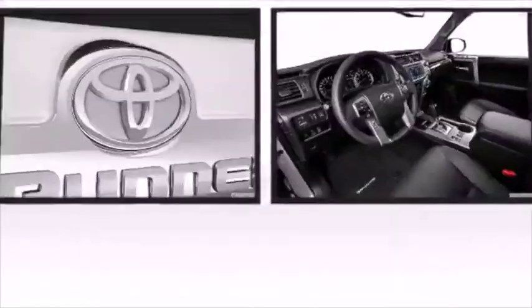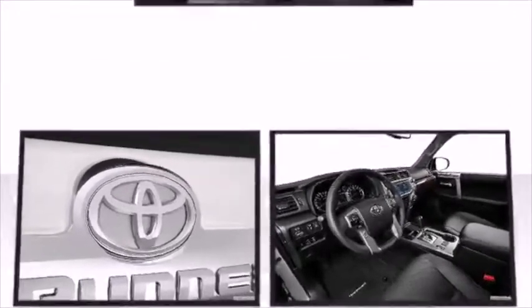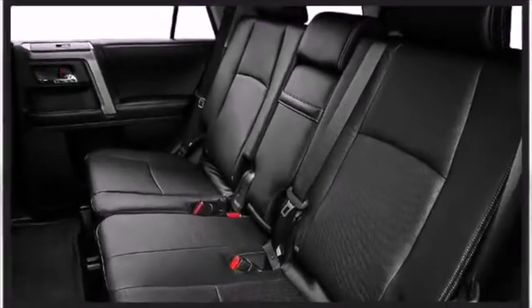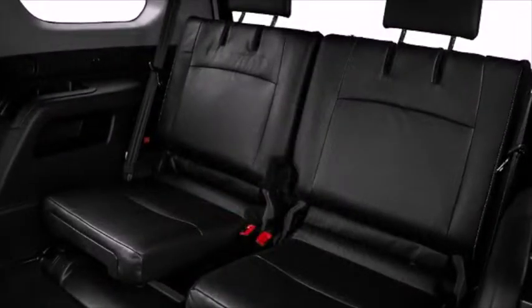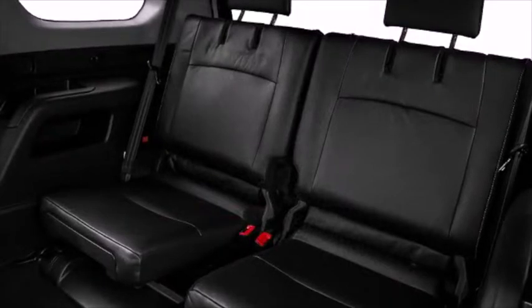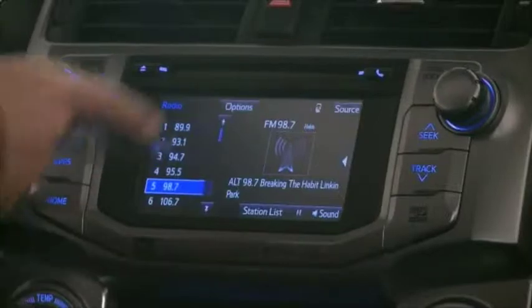Turn signal indicator mirrors and seat memory are also available. Toyota ensures the safety and security of its passengers with equipment such as dual front impact airbags, head curtain airbags, traction control, brake assist, anti-whiplash front head restraints, and a panic alarm.